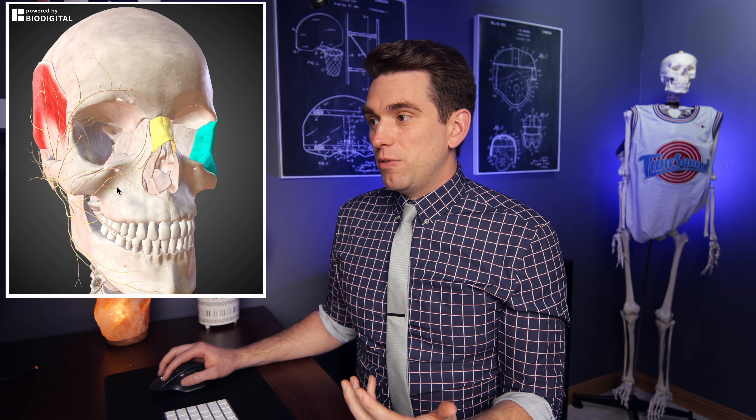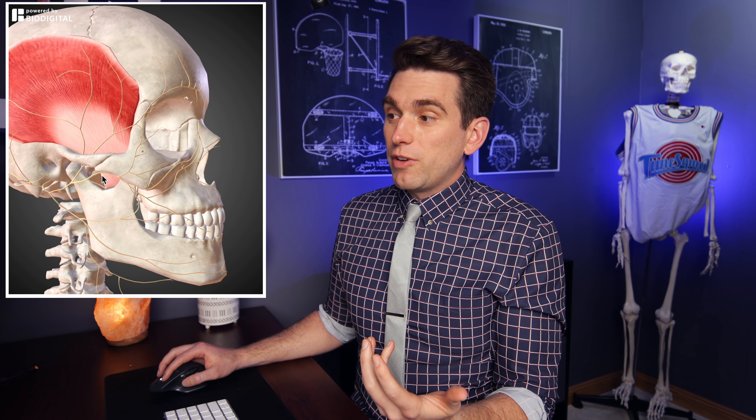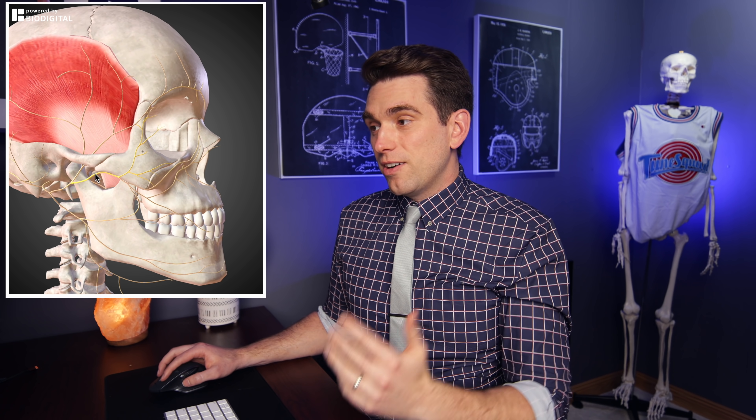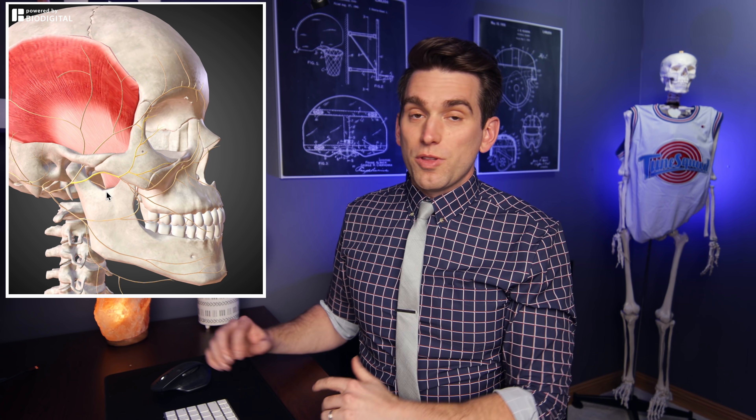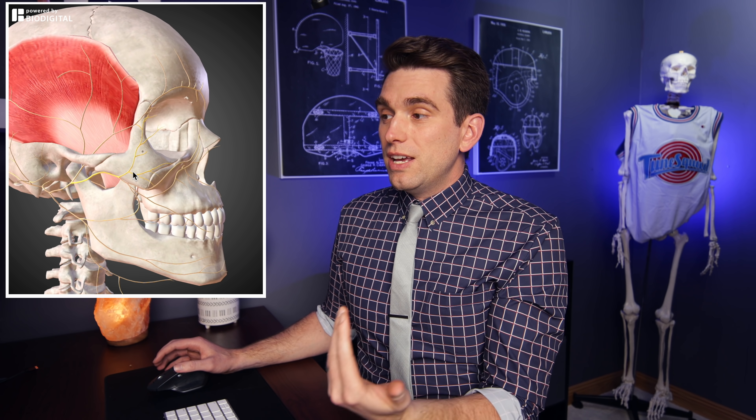It's not just the bones we have to worry about with facial trauma. One of the most important nerves of the face, the facial nerve, runs right up past that area and controls the muscles of the face. As you can see, it has multiple branches running right around this region. So even without a fracture, direct trauma or damage to these nerves could result in a different type of injury.